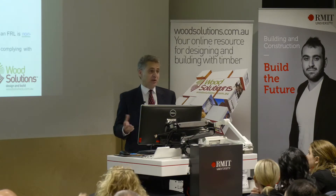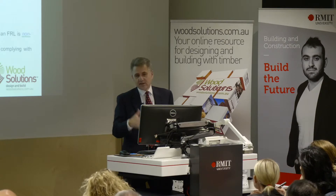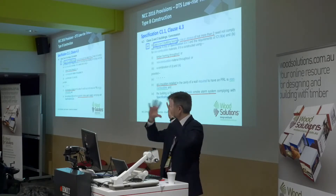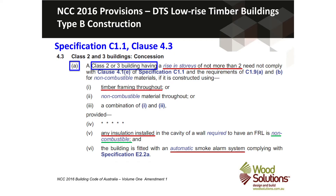For Type B construction it's the same approach, except it's covered by clause 4.3. Type B is that intermediate form of construction, so you're only permitted to go to two storeys — that's just the way the NCC is drafted, so you can only do two storeys for Type B construction.